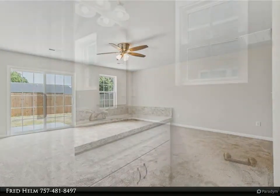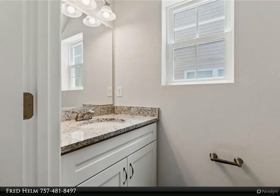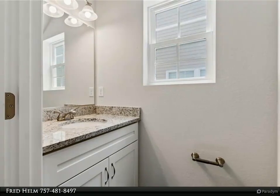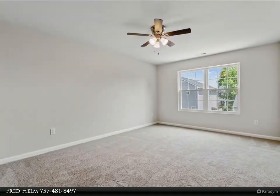Spacious first floor layout with large family room and kitchen featuring granite countertops, stainless steel appliances, LVP flooring, full height soft close cabinets, and half bath with granite and LVP.